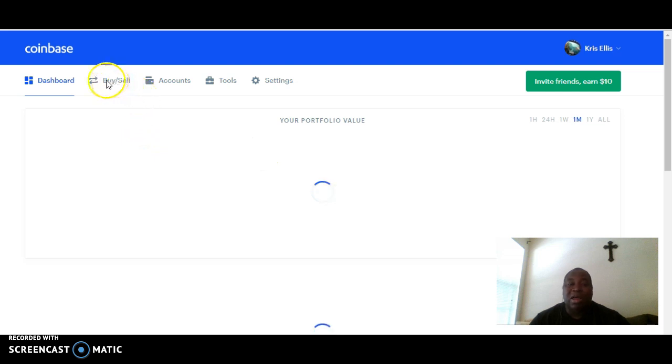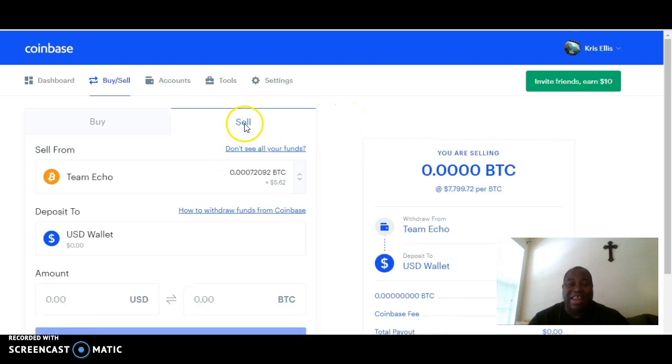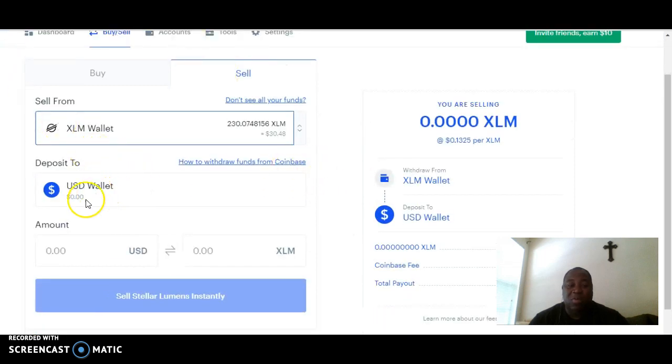What I'm going to do is click on Buy/Sell, because I want to exchange my XLM so I'll be able to use it. Bitcoin has jumped up — Bitcoin is at $7,799. What we actually want to do is sell our XLM. I've got $30.48 in XLM, and the value fluctuates with the market. The only option you have is to put it into your USD wallet.